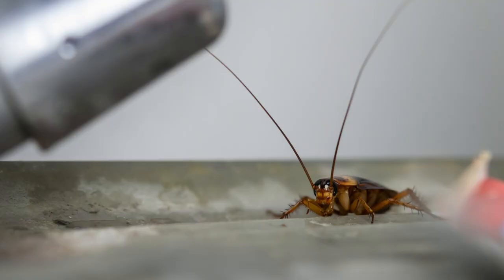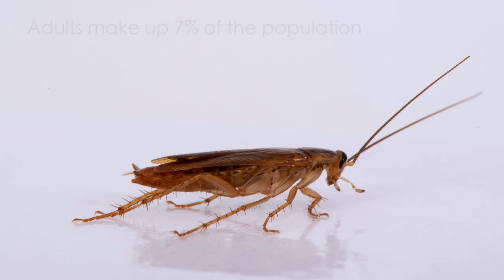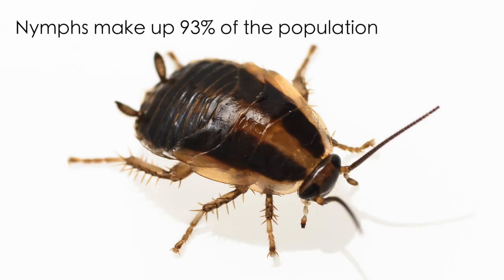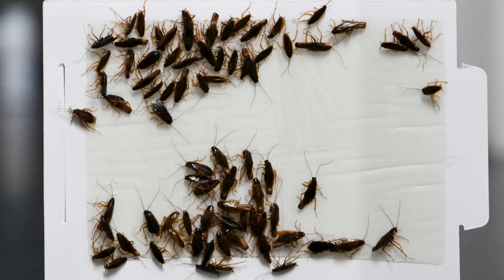As a roach molts, each instar will venture progressively further from the harborage area in search of food and water. So what does this have to do with control? In most population studies, the adults make up just 7% of the population — the other 93% are in the nymphal stage. By understanding that the majority of roaches are nymphs and that these nymphs venture progressively further from the harborage area as they mature, you can use glue traps to determine the population size and location of potential harborage sites, which will help guide treatment strategies.